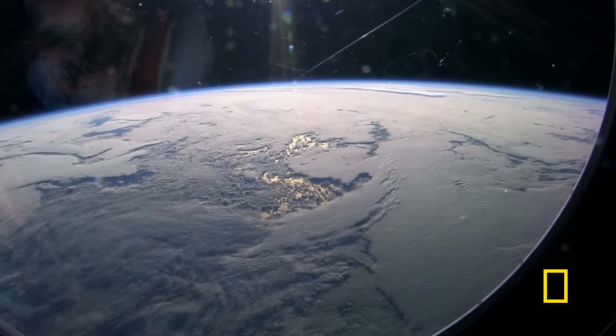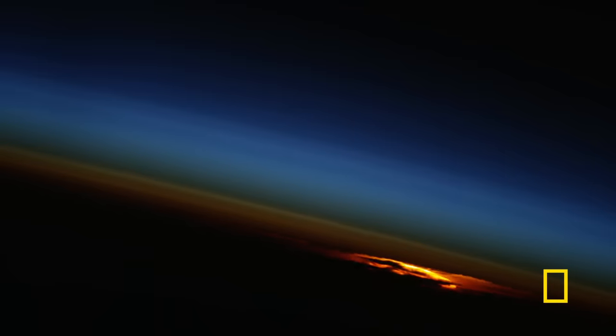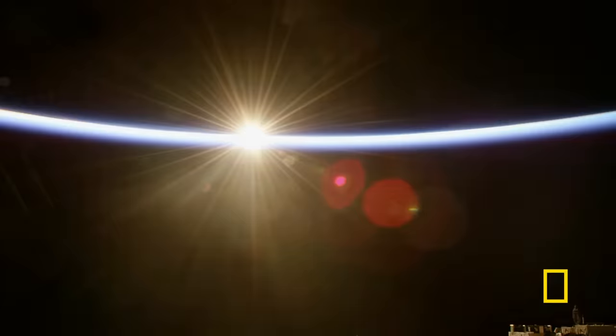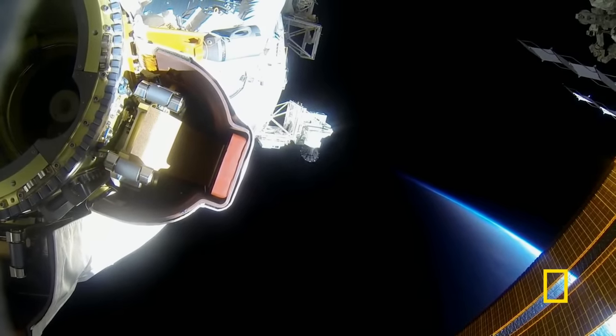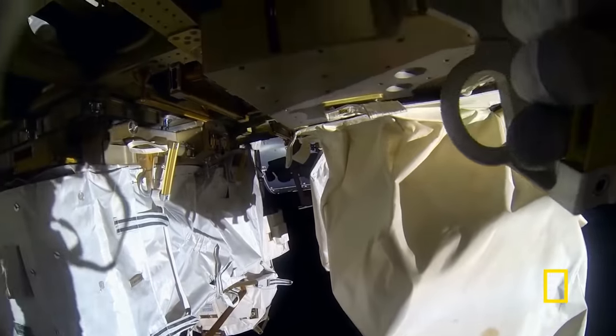When the ISS enters the shadow behind the Earth, the temperature can drop to below anything ever experienced on our planet. Without the protective cocoon of the space station, the ferocious cold would kill astronauts in a matter of moments. Conversely, when in sunlight, the temperature can soar. The ISS can experience plus 250 degrees or minus 250 degrees Fahrenheit simply because of being sunlit or being in the shade.